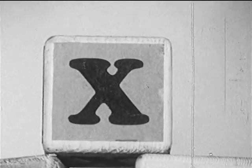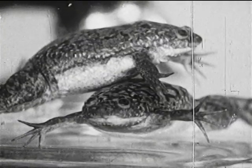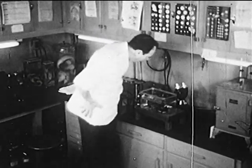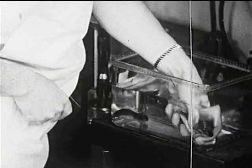X is a hard letter to find an animal for, but these are Xenopus frogs, spelled X-E-N-O-P-U-S. The man is going to take one out of the tank and hold it in his hand so you can see it. These frogs come from Africa.